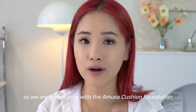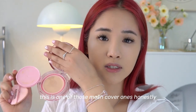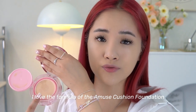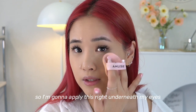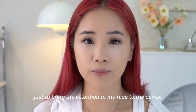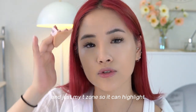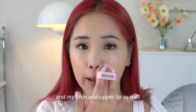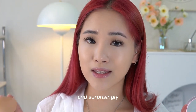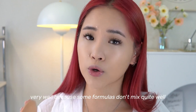We're going to go in with the Amuse cushion foundation — it has a mesh cover inside, and I love the formula. I'm going to apply this right underneath my eyes to bring the attention to the center of my face, on my nose bridge, T-zone, chin, and upper lip to highlight, then blend it all together.